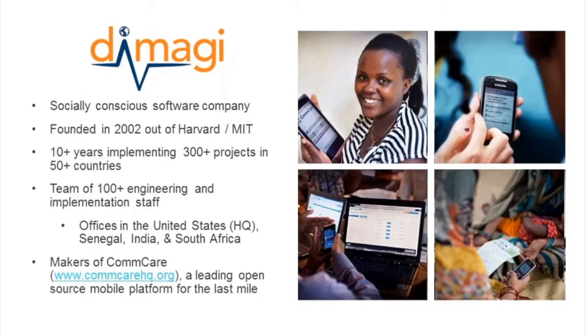Dimagi is a social enterprise, which means we're a socially conscious technology company. All of the work that we do is focused on helping to promote a public good, to advance some sort of development outcome, some sort of community development outcome. We were founded in 2002 out of Harvard and MIT, and we have over 10 years of experience implementing more than 300 projects in over 50 countries. Our team is comprised of more than 100 engineering and implementation staff. While headquartered in the United States, we also have offices in Senegal, India, and South Africa, and we're the makers of ComCare, the leading open source mobile platform for the last mile.